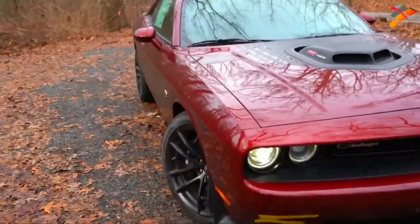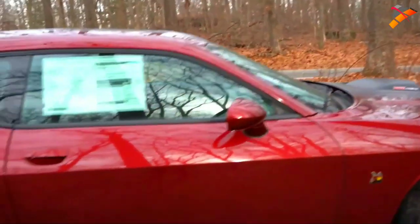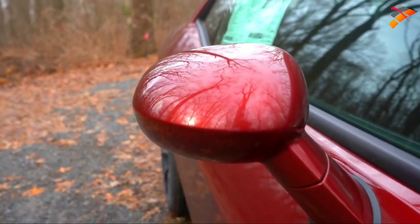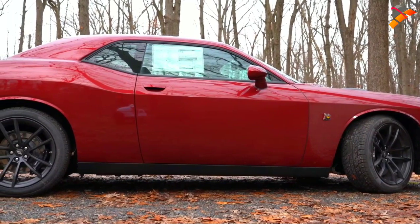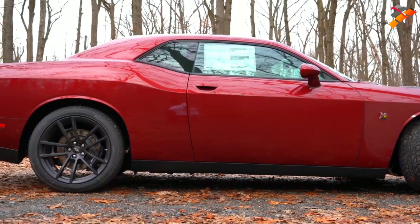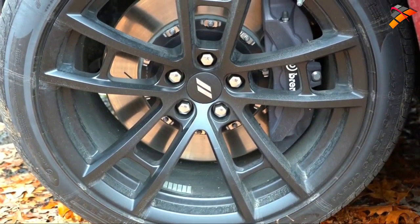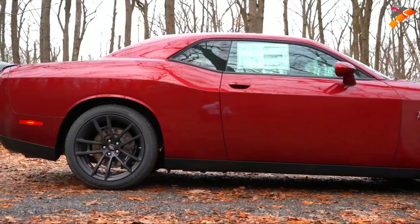Moving to the side: first thing to note is that Scat Pack 'B' logo on the front fender. Black window surrounds come standard. Side mirrors are body-colored, power-adjustable, and heated. The wheel setup is 20x9-inch double-five-spoke alloys with high-performance all-season tires as standard — great for cold weather driving here in Pennsylvania. With the Dynamics Package, it steps up to 20x9.5-inch alloys; the wide body goes up to 20x11-inch alloys.